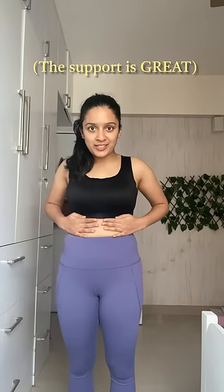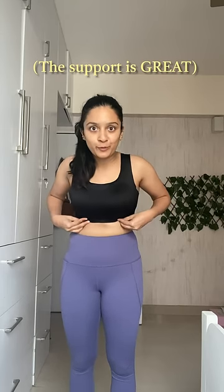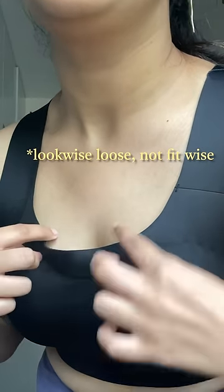Firstly, let's talk about the sports bra. It's not too tight, very very comfortable. The band sits just right — normally this gets too tight for me. It is slightly loose at the neckline though.